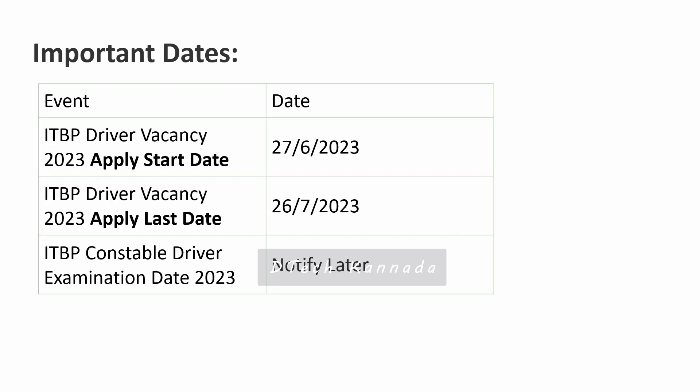Regarding important dates: the ITBP Constable Driver vacancy notification started on 27 June 2023. The last date to submit the application is 21 July. You can also pay the application fees by that date, and the examination date will be notified later.